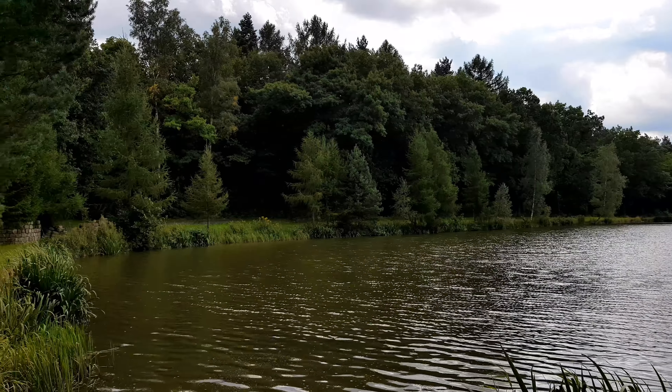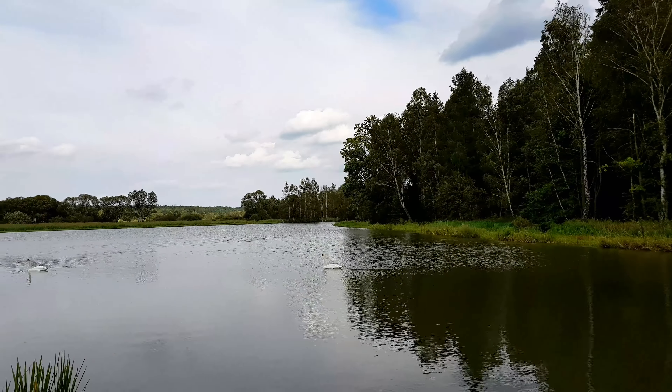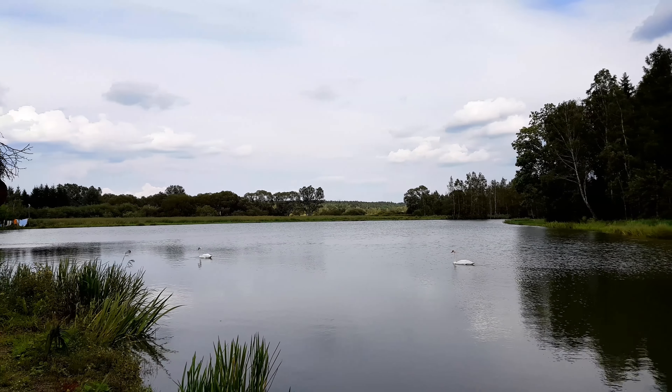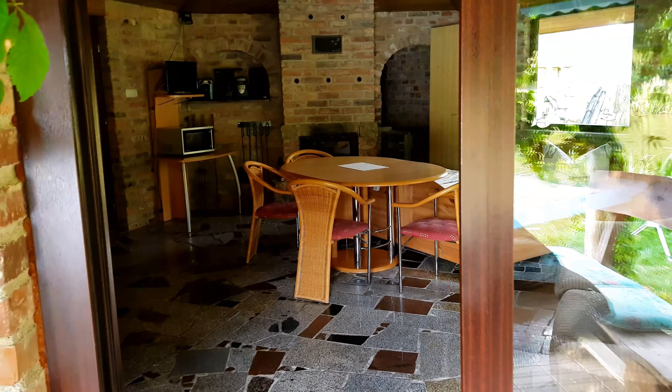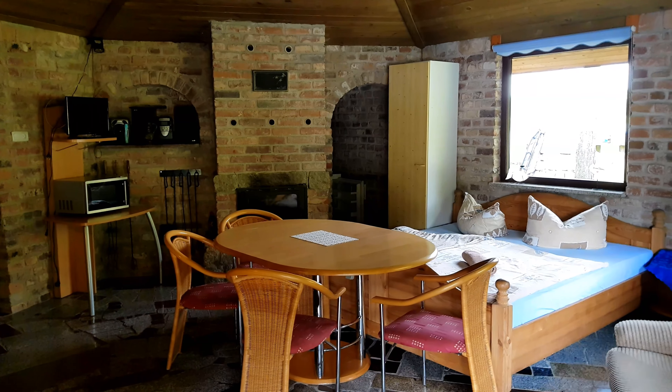Mein Begleiter Reinhard hat mich eingeladen, eine Woche mit ihm an zwei Seen zu angeln, hauptsächlich auf Karpfen. Er wird auch eine Runde auf Hecht rauslegen. Und das ist jetzt hier unser Domizil. Hier schlafen wir.